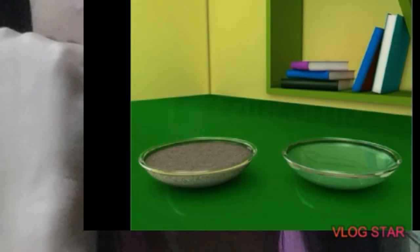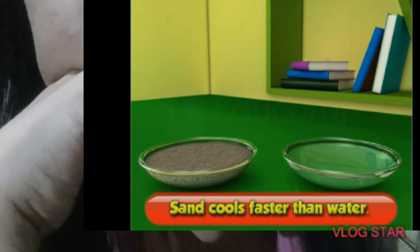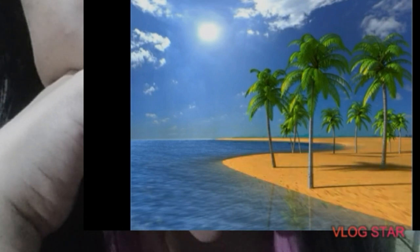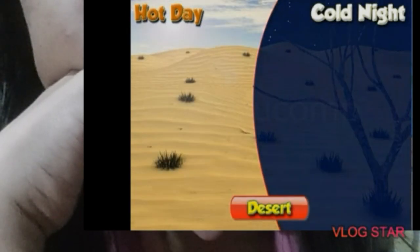So now we know that sand gets warmer faster than water, and it also cools faster than water. This activity proves that sand warms up as well as cools down quickly. This is why the days are hot and nights are cold in the desert area.